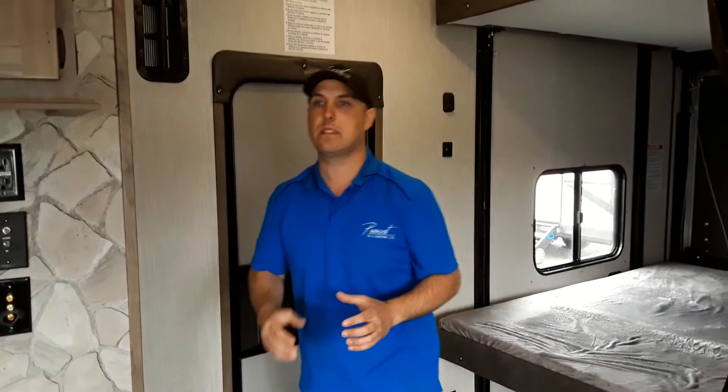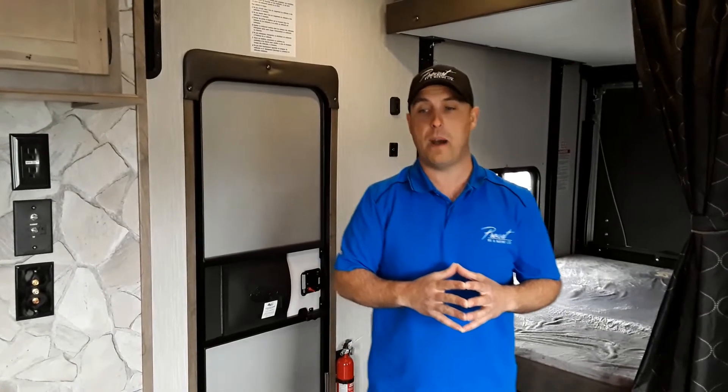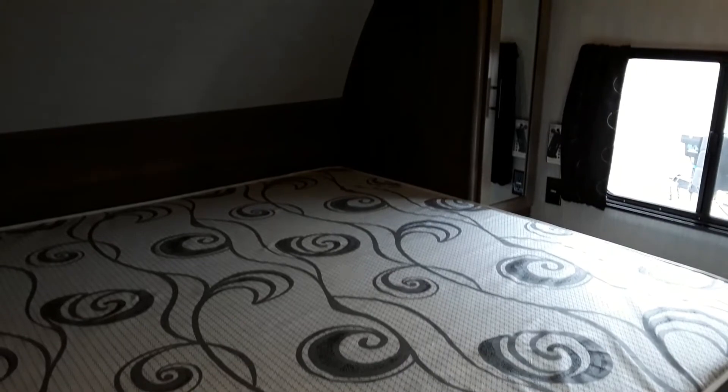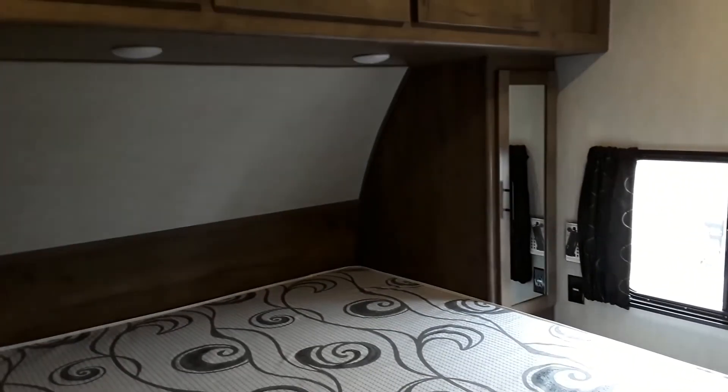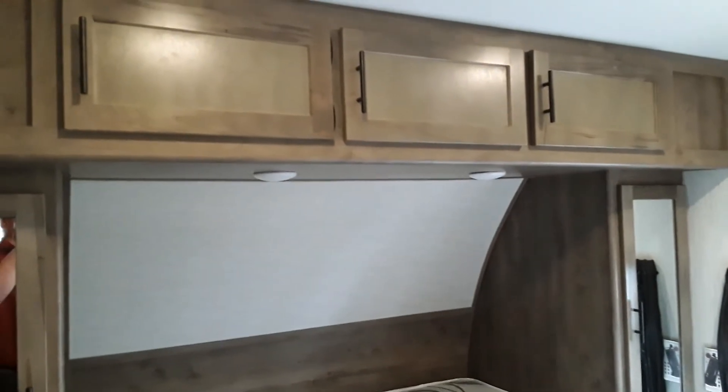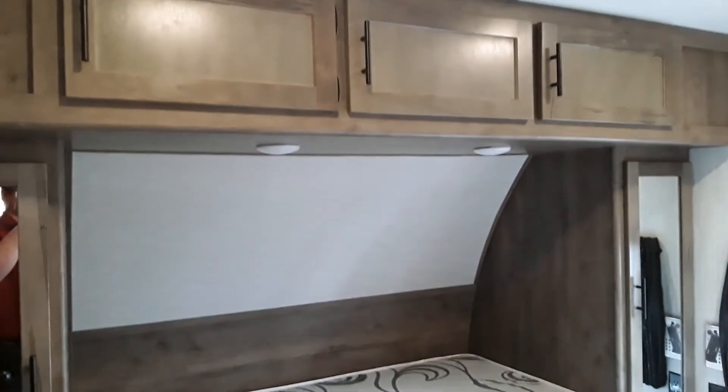What really separates this Toy Hauler from most we've had on our yard is the fact that it has a full-size slide. This is the bedroom on the Wolf Pack 27 Pac-10 — it actually has a full-size queen. You have storage on either side, full cabinets up top, and like most bedrooms, the bed lifts up so you get storage underneath.